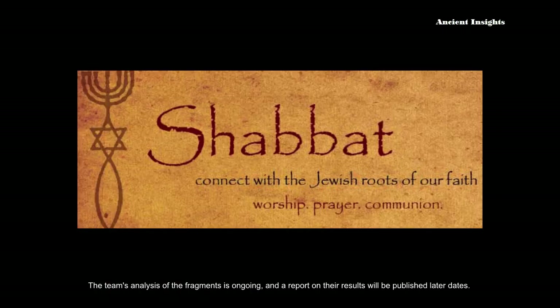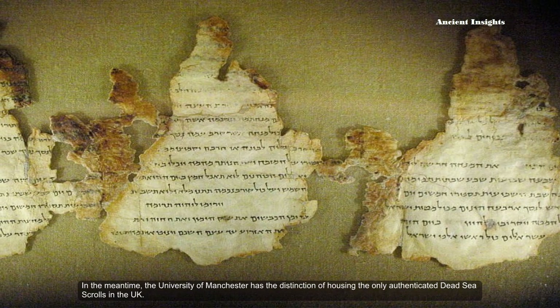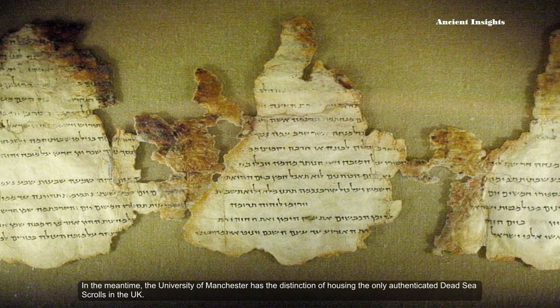In the meantime, the University of Manchester has the distinction of housing the only authenticated Dead Sea Scrolls in the United Kingdom.